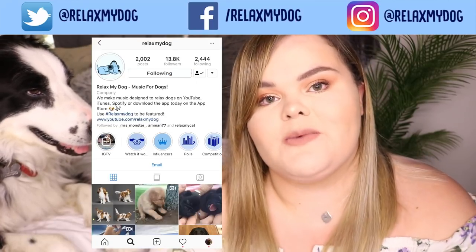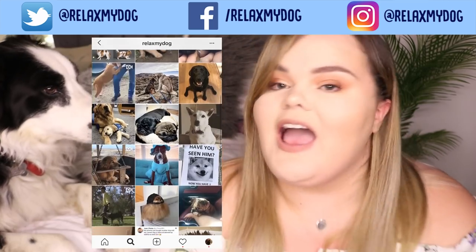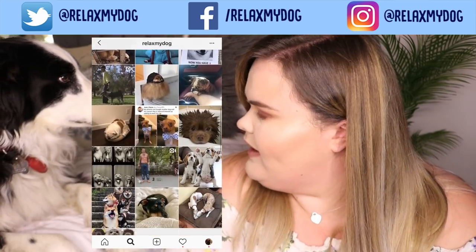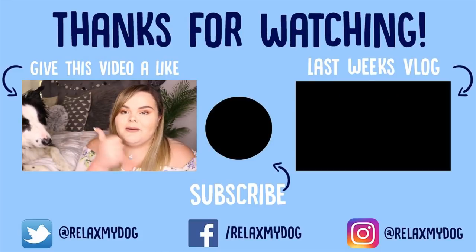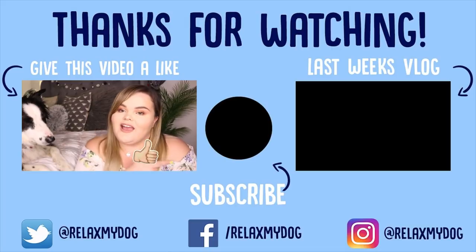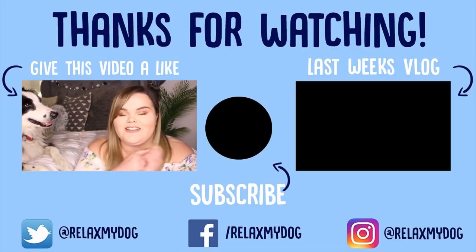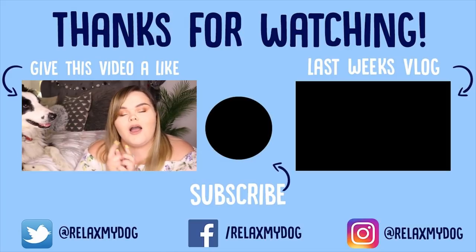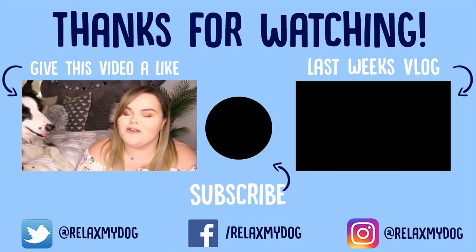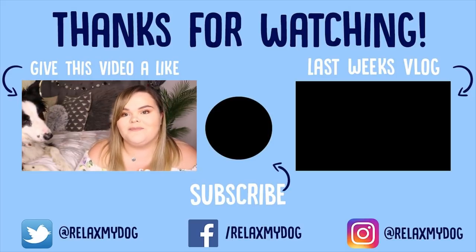Before you leave, don't forget to follow us on our other social media channels — we have Instagram, Facebook, and Twitter, all at RelaxMyDog. Also don't forget to give this video a big thumbs up if you enjoyed it, subscribe by clicking the button, and check out our previous video on the other side of the screen to learn more about your dog. Thank you so much for watching — me and Milo will see you next week. Bye!